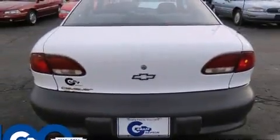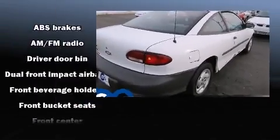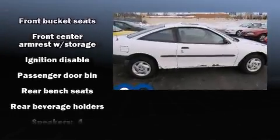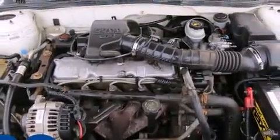Audio features include an AM-FM radio and four well-positioned speakers. Passengers are protected by various safety and security features including dual front impact airbags, ignition disabling, and ABS brakes.